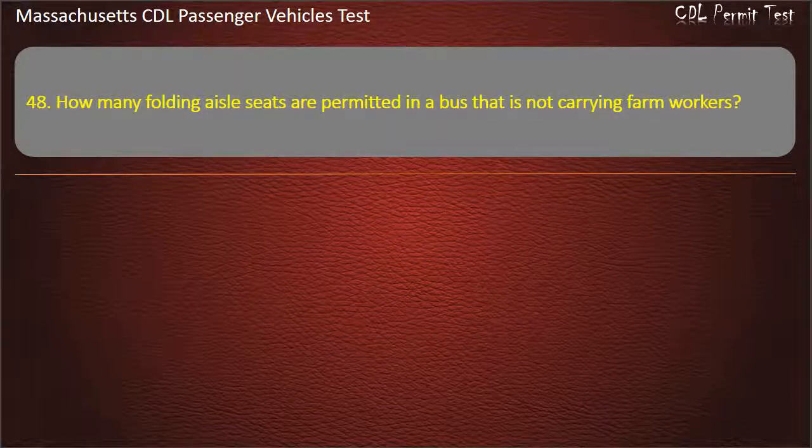Question 48: How many folding aisle seats are permitted in a bus that is not carrying farm workers? Options: 8, 4, 0, or 6. Answer: 0.